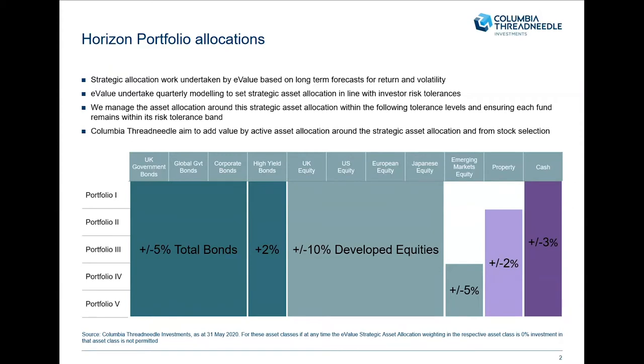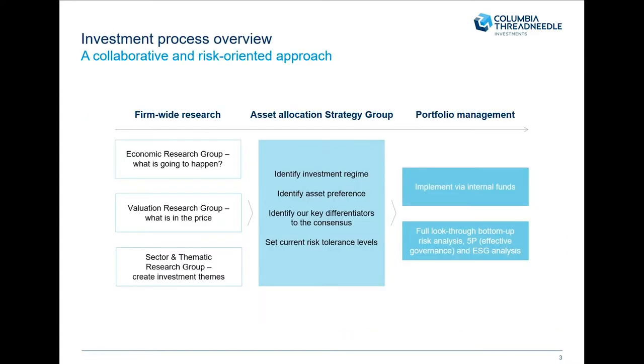Secondly, we aim to add further value from our security selection across fixed income, equities, etc. So let's have a look at our investment process very quickly to give you an idea of how we come to these decisions, and then we'll talk about what's been happening in markets. Our investment process is a three-stage investment process.